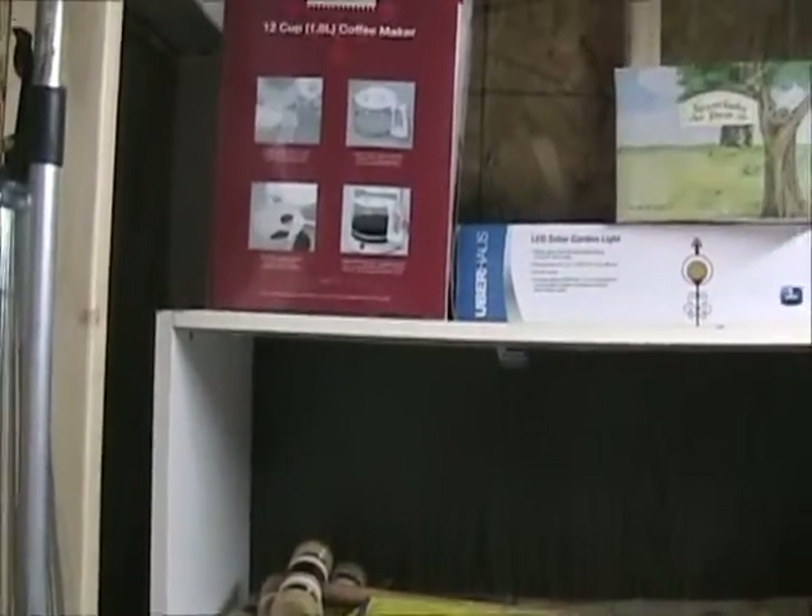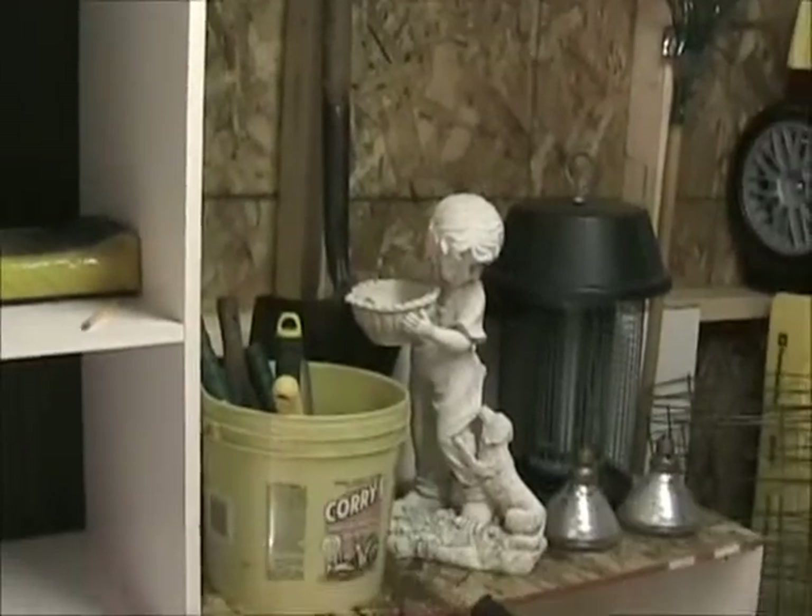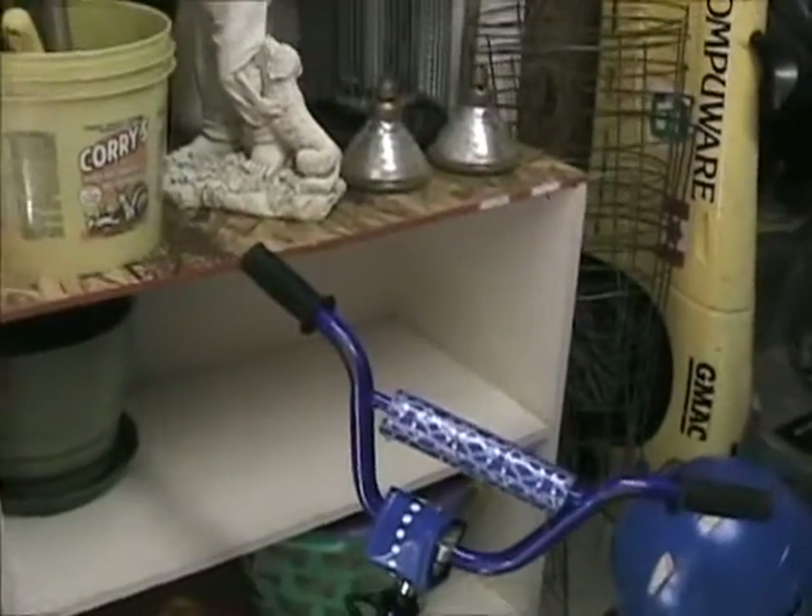These are old things that I cleaned up to make a little shelf — putting shelves up. And I go back in the shed now.